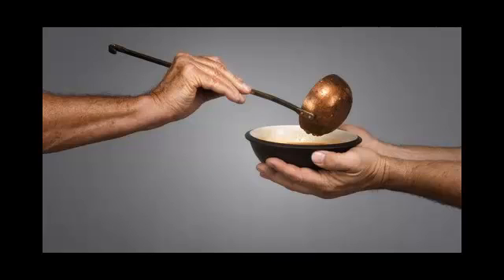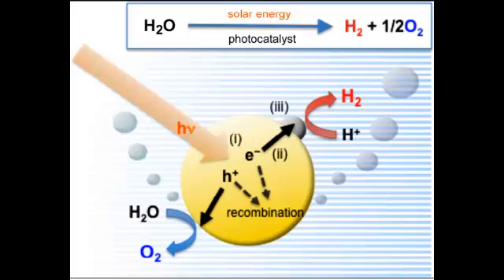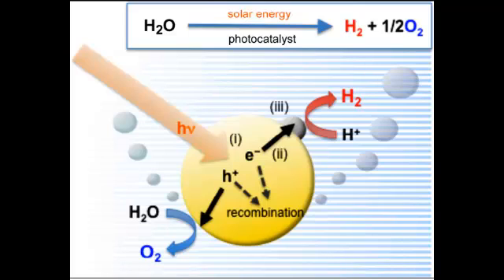He seeks to create innovations in photocatalytic water splitting, towards the use of solar energy in large-scale applications. Photocatalytic water splitting is a general term used for the dissociation of water into its constituent parts, hydrogen and oxygen, using either artificial or natural light.